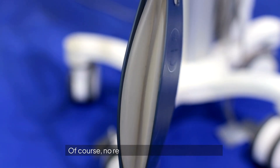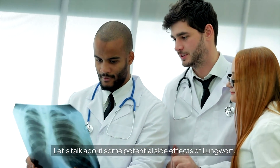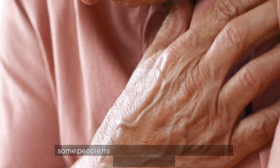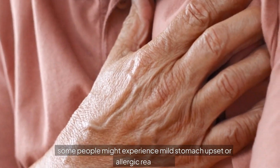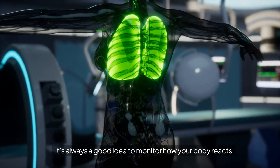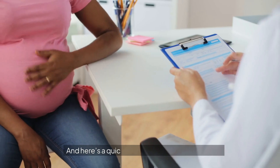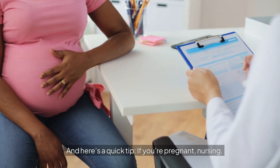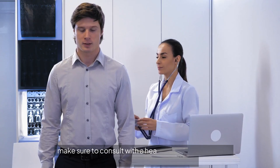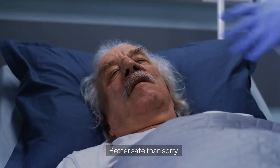Of course, no remedy is without its precautions. While Lungwort is generally considered safe, some people might experience mild stomach upset or allergic reactions. It's always a good idea to monitor how your body reacts, especially when you're trying something new. And if you're pregnant, nursing, or dealing with a medical condition, make sure to consult with a healthcare provider before adding Lungwort to your routine. Better safe than sorry.